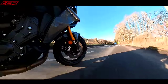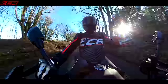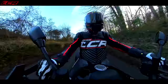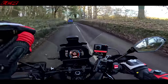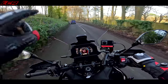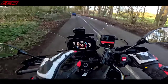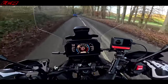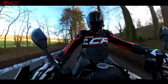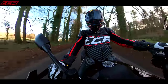Yamaha have given you the option of three different Tracer 9s, so you can choose whether you want that tech or not. The very base model doesn't even come with electronic suspension — it's standard suspension. The GT and base model don't get this lovely new dash either; they've still got the split-screen dash. But I do like that new dashboard, it's really nice. There's a lot of tech on the GT Plus if you want it.